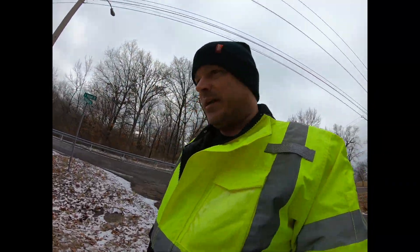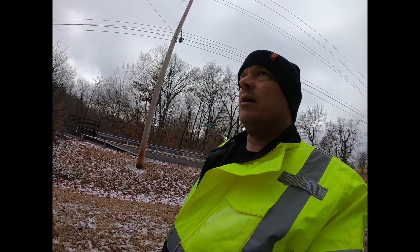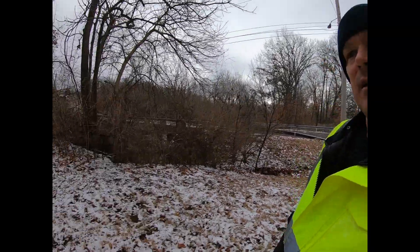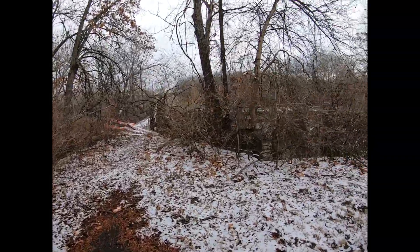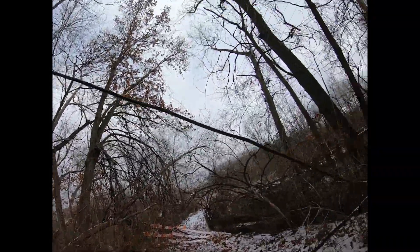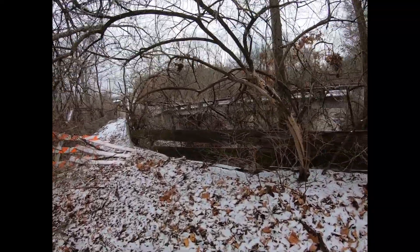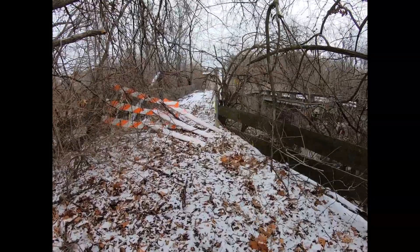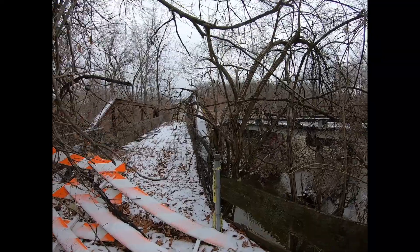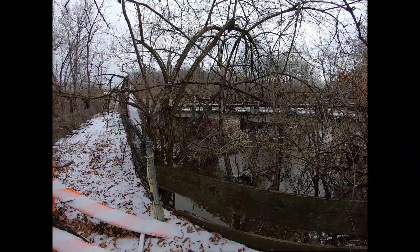One thing I don't like about urban bridge hunting is being close to people — that's kind of the reason why I do this, because it gets me away from people. That utility looks like coax with a strength member, so maybe it was cable TV. There's another homeless guy living under that bridge.